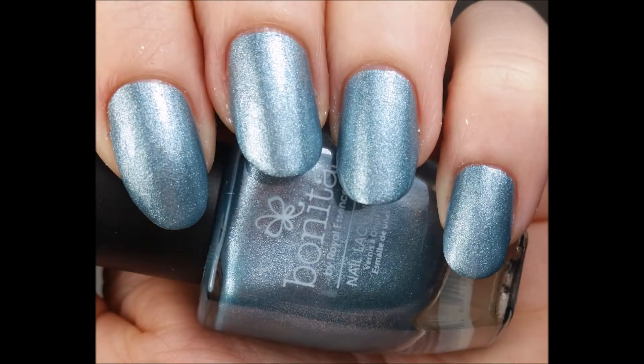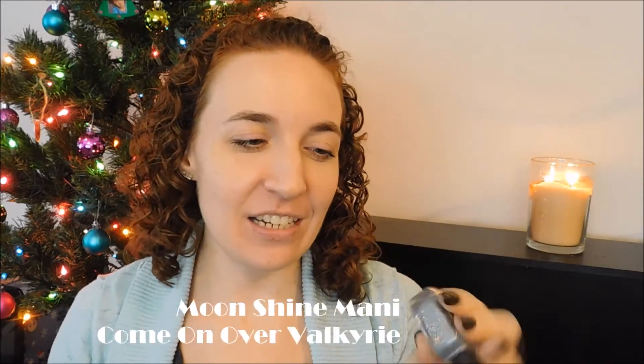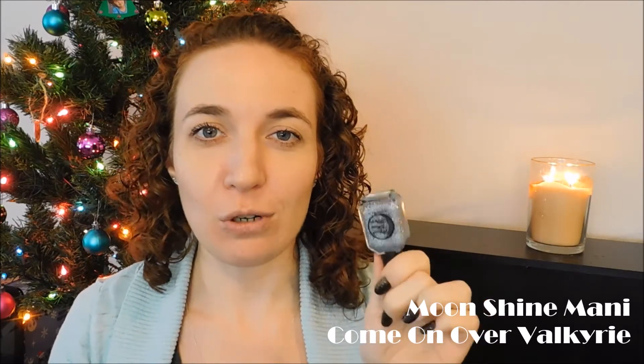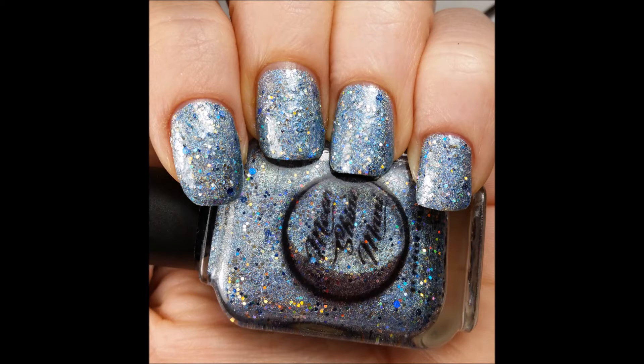My last pick in this category is the most sparkly polish I own — it is so stunning. This is Come On Over Valkyrie from Moonshine Mani. It came out in her Thor Ragnarok collection — holographic silver-blue shimmer with bigger holographic glitters in silver and blue. This polish is crazy sparkly and so perfect for winter.